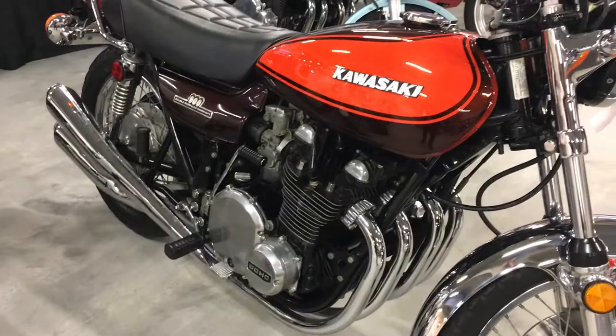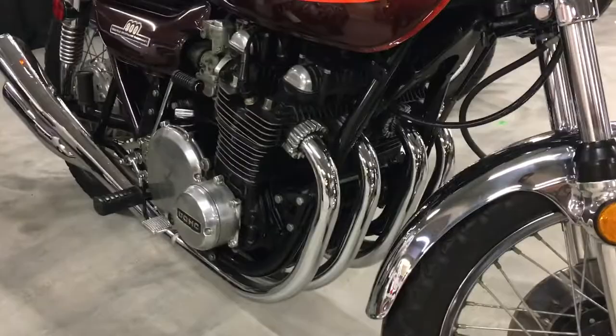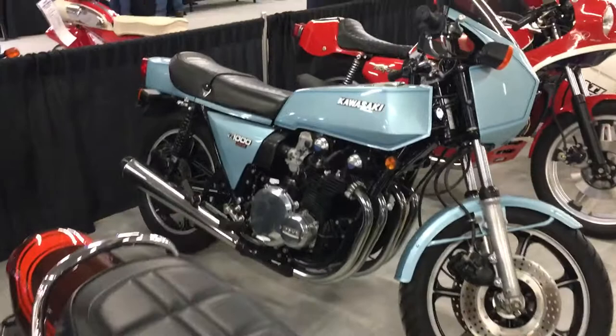Cycledrag.com, classic Kawasaki fans, where are you? We have a treat for you. You are looking at the legendary, iconic '73 Z1900. This is the motorcycle that took the Japanese inline four-cylinder muscle bike to a whole new level.